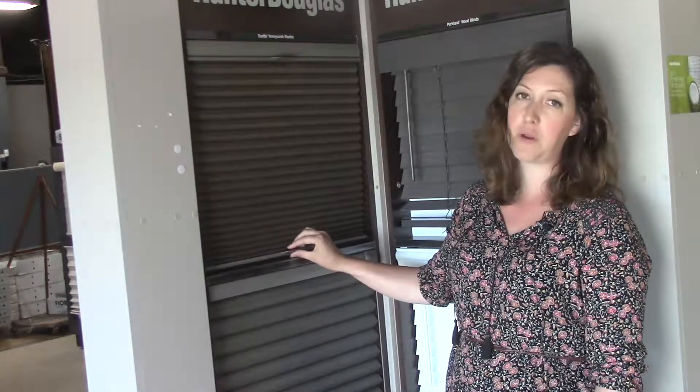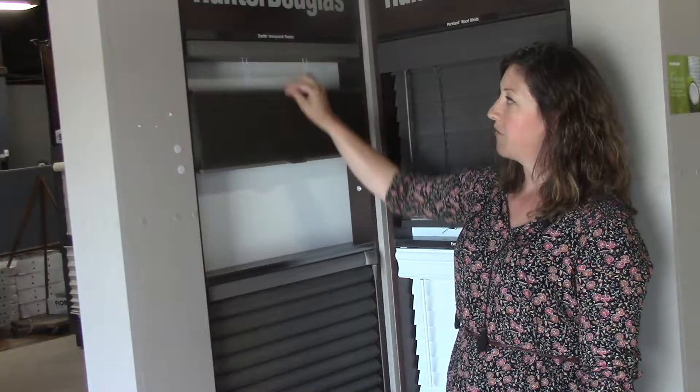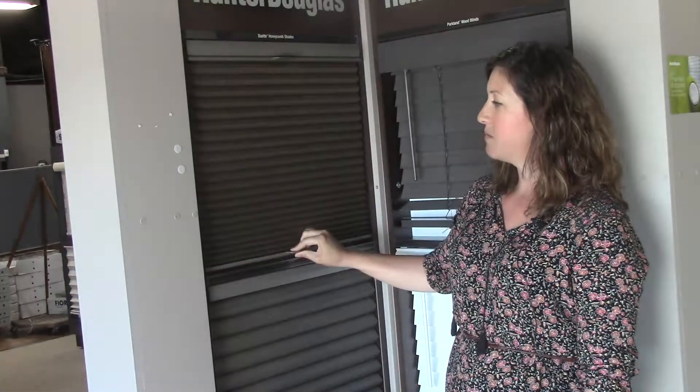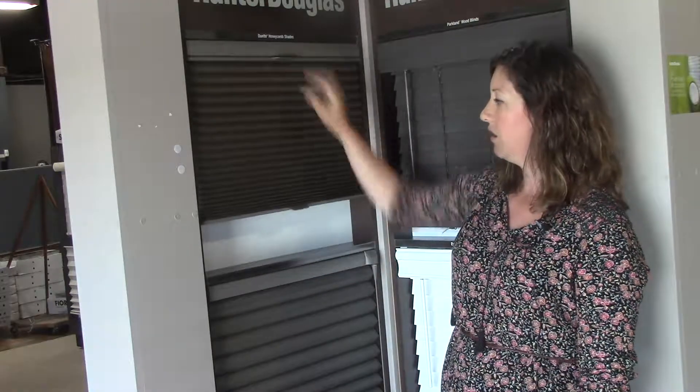This one here is done in a three-quarter inch cell. It also comes with the option of coming from the top down as well as the bottom up. This one is also done with a cordless feature, meaning that you can manually draw the blinds up or down just by hand.